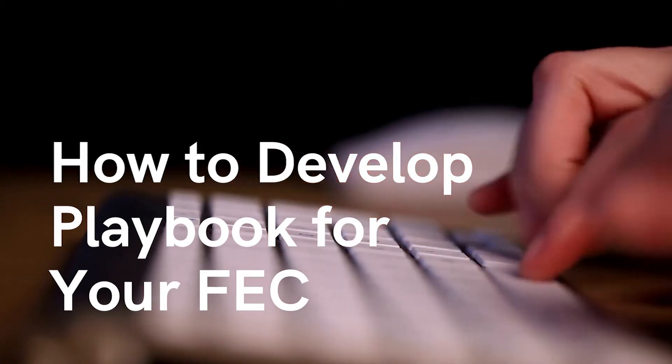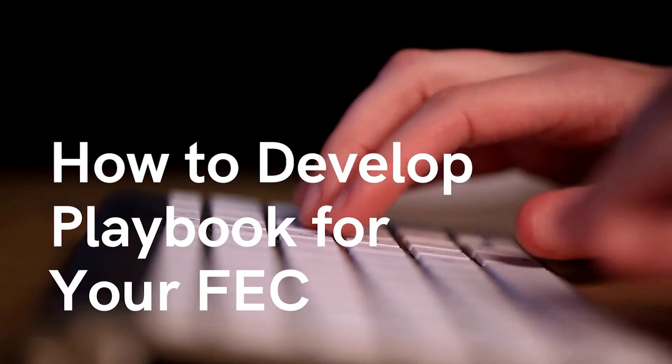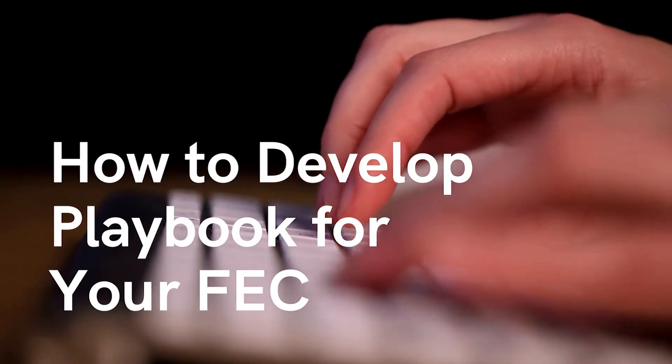Hey everyone, this is Laura from Party Center Software, and in this video we're going to talk about how you can start developing a playbook for your FEC or event venue.